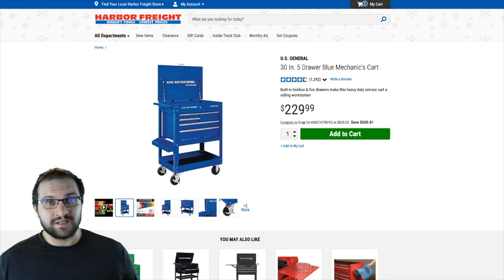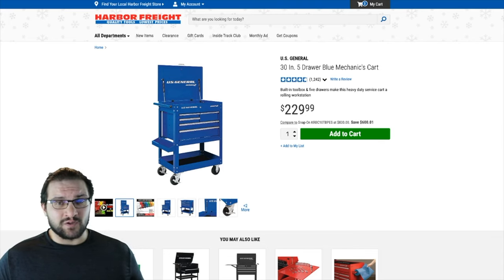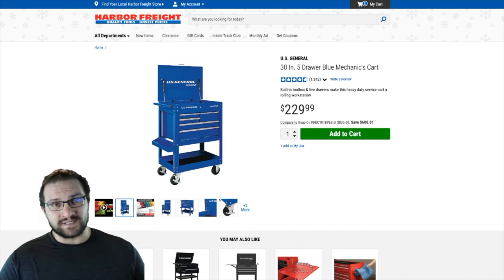What's up guys, it's Nick. Happy Thanksgiving. I wanted to share with you today a Black Friday deal that I'll be taking advantage of, and it's for this 30-inch five-drawer mechanics cart. I've wanted something like this for a while — something I could put all my basic car tools in and be able to wheel around the garage instead of having tools all over the floor, and also be able to wheel it out into the driveway so I can work on one of my other vehicles.